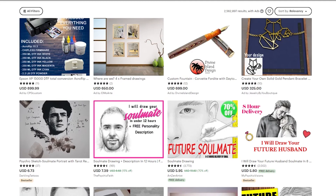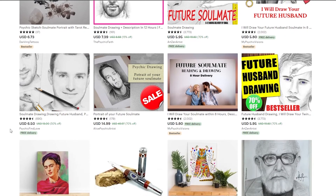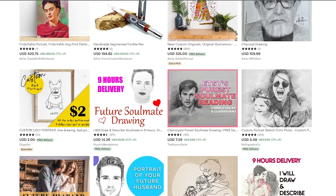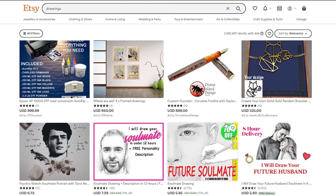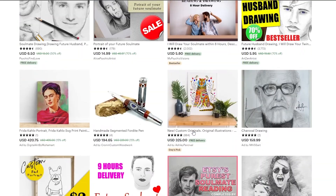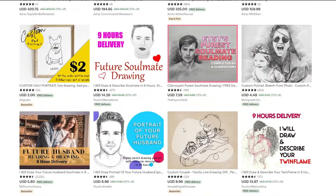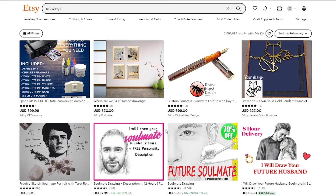Number seven is portrait drawings. If you want your own portrait drawn, you send your picture to the seller and they draw a pretty good portrait of you and send back the finalized product — either framed, on canvas, or whatever format they offer. Everyone wants a portrait of themselves or their loved ones in their home, so it's pretty effective.